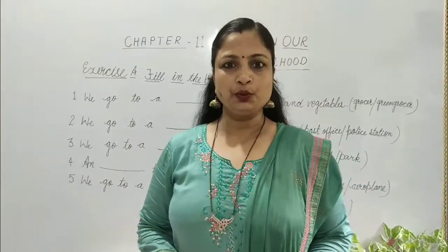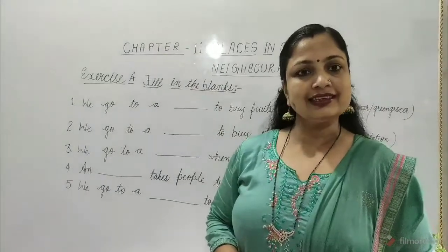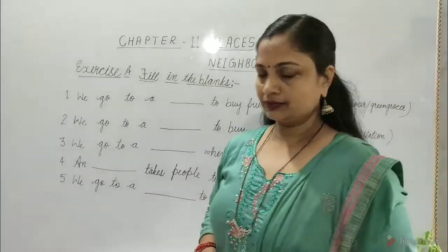Hello children, today we will learn about chapter 11: Places in Our Neighborhood. Let's solve exercise A. Fill in the blanks.